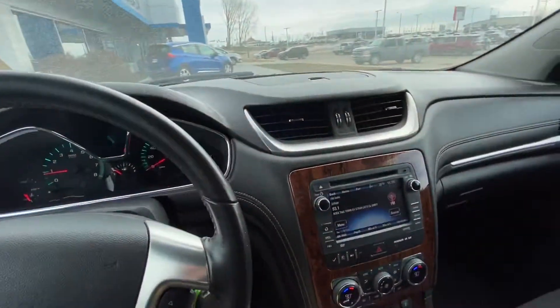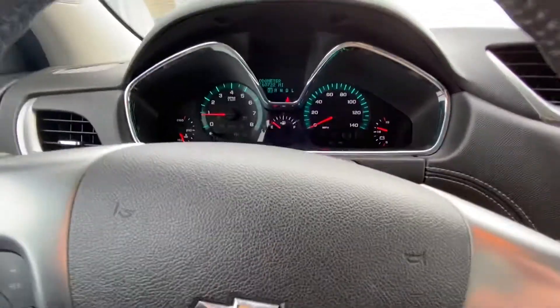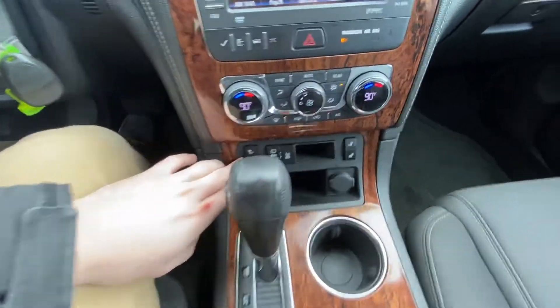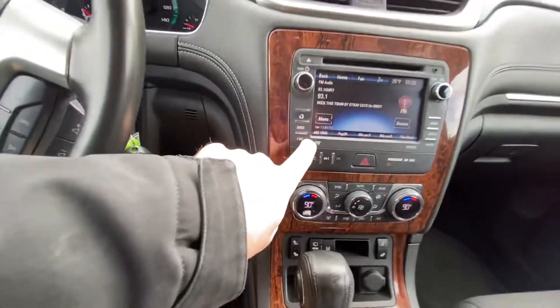Hey Josh, this is Philip with McGrath and I just want to show you the Chevy Traverse, so let's get started. We have right here the speedometer, we've got 160 miles or so, we have the heated seat option here for both passengers in the front, and we also have a DVD option which I'll show you here in the back.